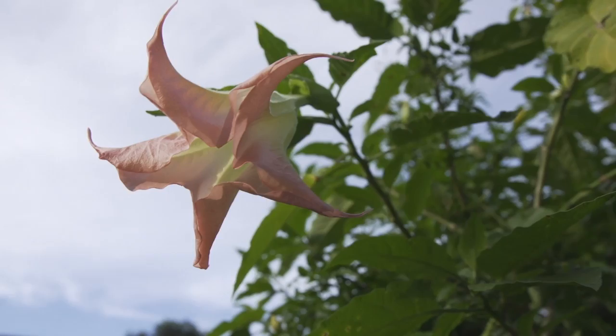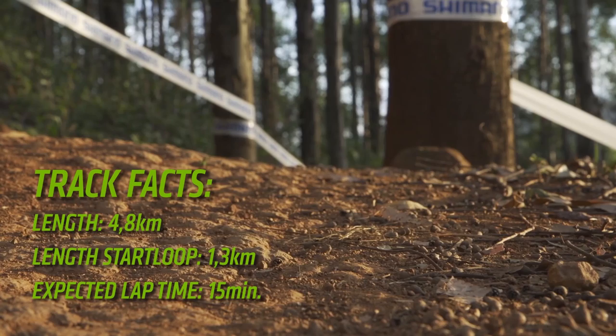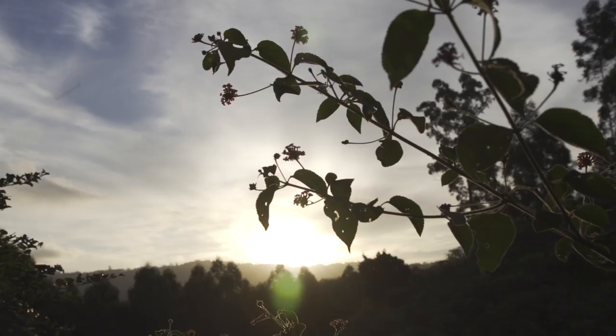Welcome back — 2014 Cannondale Factory Racing here in Pietermaritzburg, South Africa, the mountain bike capital of South Africa. I just finished my track walk that I do before every World Cup race and I can tell you this course has changed completely. Nothing is like it used to be and it looks like it has been made in mountain bike dreamland. Come check it out yourself.